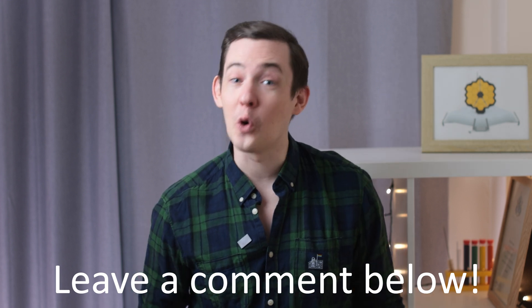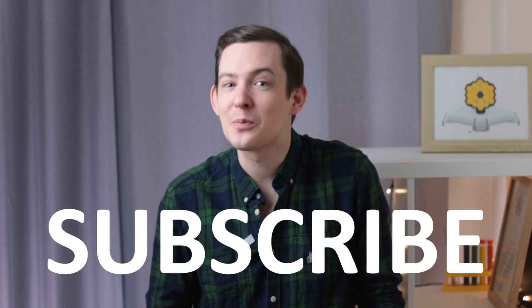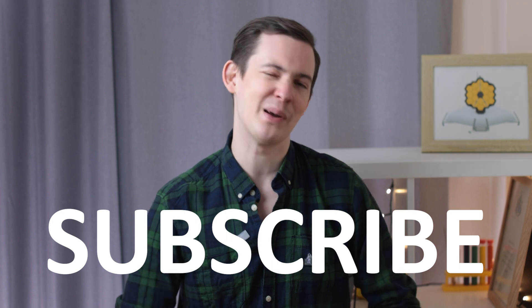Give your thoughts and questions on all of this in the comments below, and subscribe if you're new for loads more space content on the channel.